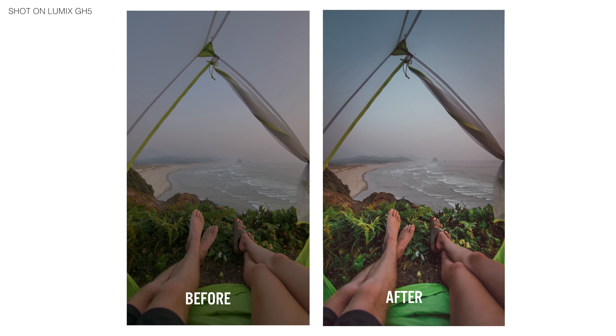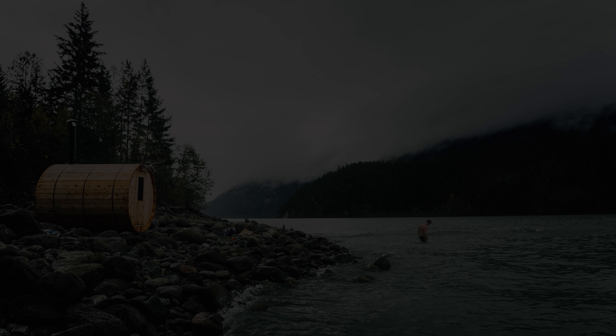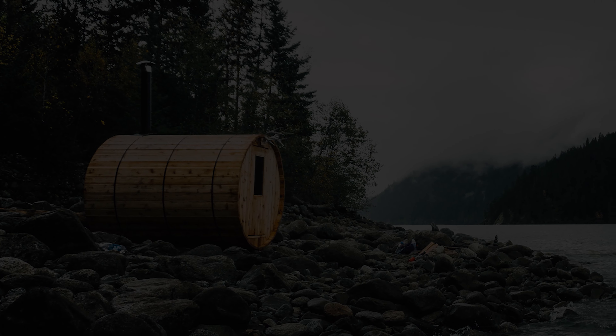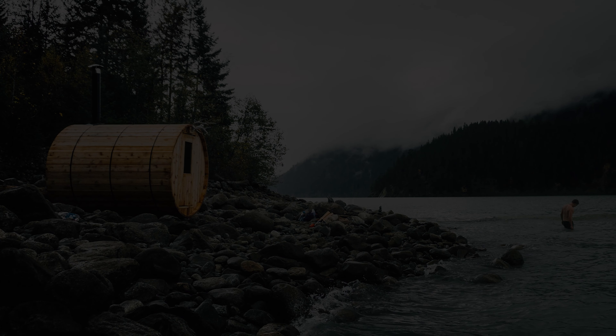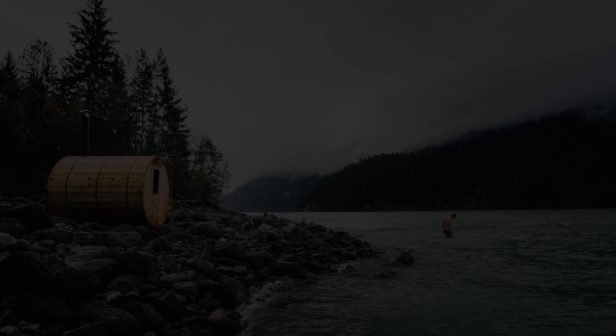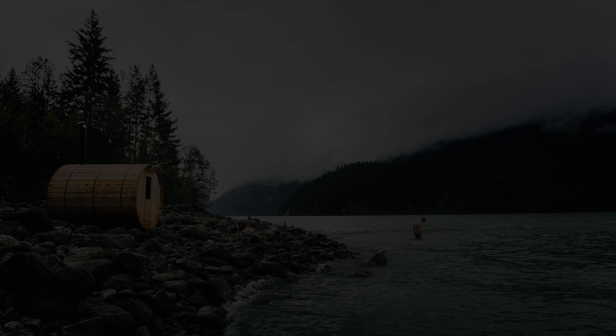I think in the right hands, the GH5 can produce pretty amazing still images. What do you think? Leave a comment below and tell me if you think I am wrong. I think it's pretty great. I've thought about getting a Canon, but I think I'm going to stick with the GH5 and just see what I can do to push the limits of photography on it. Let me know if you want a full tutorial of how I set up my GH5 for photography — just comment below, and thanks for stopping by.